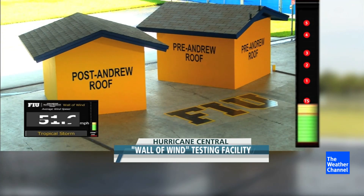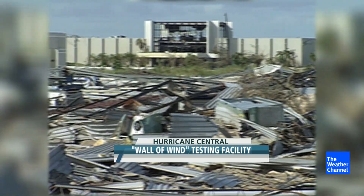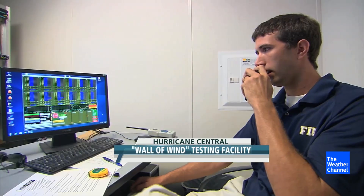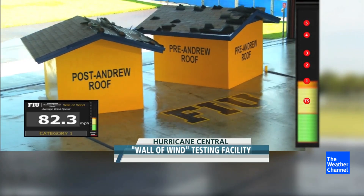50 miles an hour. They made the one roof like they used to, before Hurricane Andrew, before $26 billion in damage. 74 miles per hour — now we're at hurricane strength winds, a Category 1.